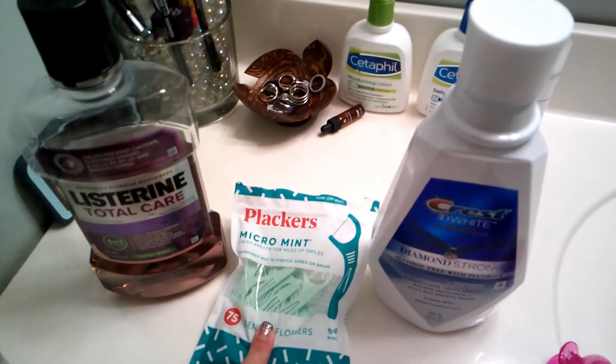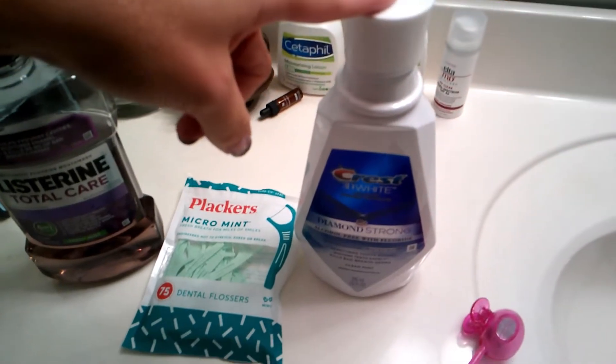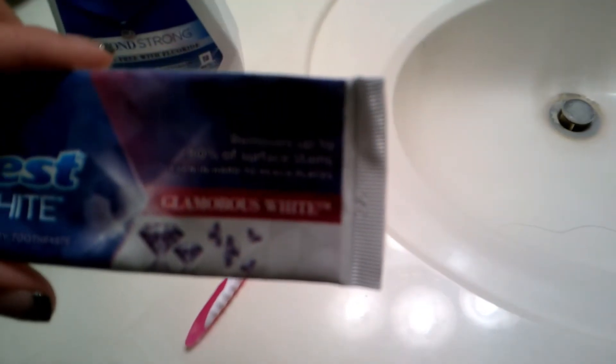You want to use the Listerine Total Care — the placards. I use the Micromint. And I also use the Crest Whitening Fluoride Rinse, as well as the Crest Whitening Glamorous White toothpaste.